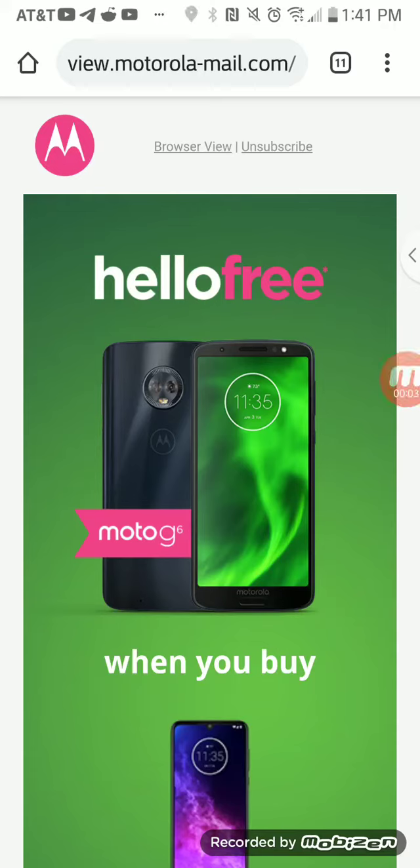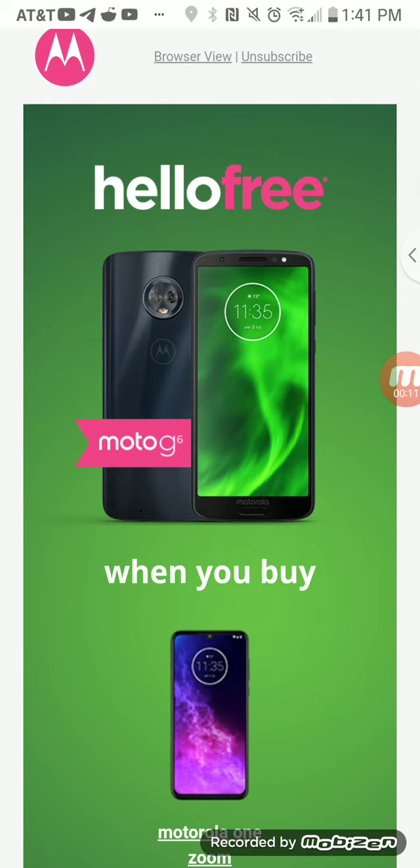What's up everybody, I'm back again with another quick video. This video is about a new Motorola deal going on — you buy one brand new Motorola phone and get a Moto G6 for free. Like I mentioned on my last live stream, the Moto G6 still has Android 9 Pie, so you're still up-to-date.